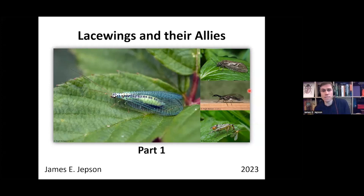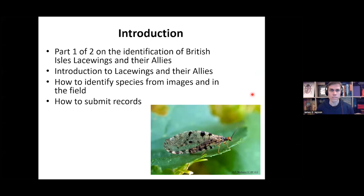My name is James Jepson, and I'm an entomologist and paleontologist. Most of my research has been done on the lacewings and their allies, and I'm also the co-organizer of the British Isles Lacewing and Allies Recording Scheme. This is the first of a two-part webinar series on the identification of British Isles lacewings and their allies. Today I'll be introducing you to the lacewings and their allies, how to identify species from images and in the field, and how to submit your records.